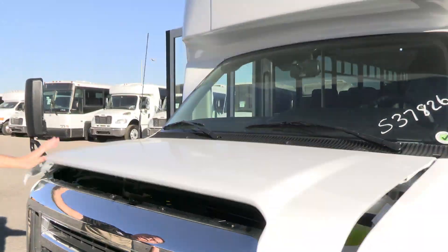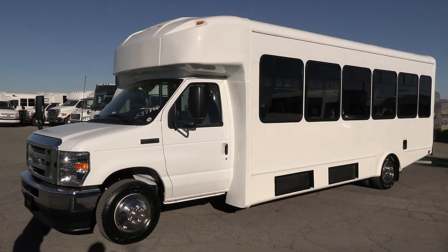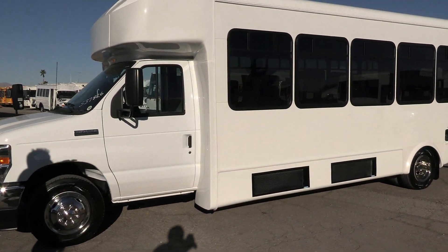If you get an opportunity to come down here and look at this, we'll take you for a test drive. I think you'll be impressed when you hear it. It's a very clean running vehicle.